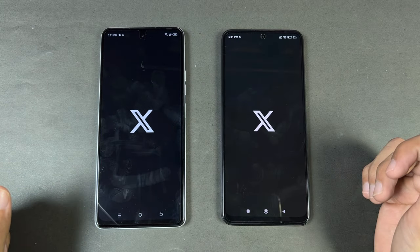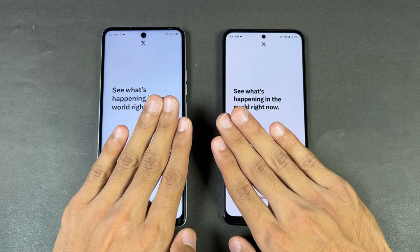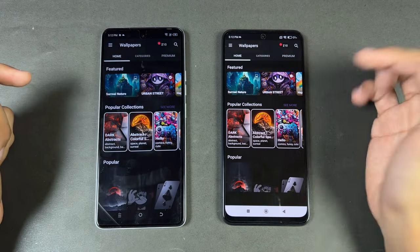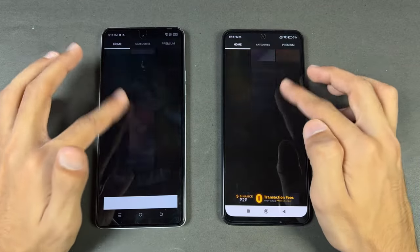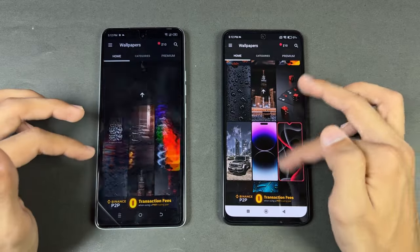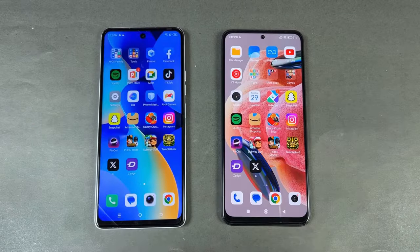Now let's open X — slightly faster on the Redmi Note 12. Now let's open Zedge — Zedge opens faster on the Redmi Note 12. The scrolling feels smoother on the Redmi, while on the Tecno I see hiccups at the start that I didn't see at all on the Redmi Note 12.